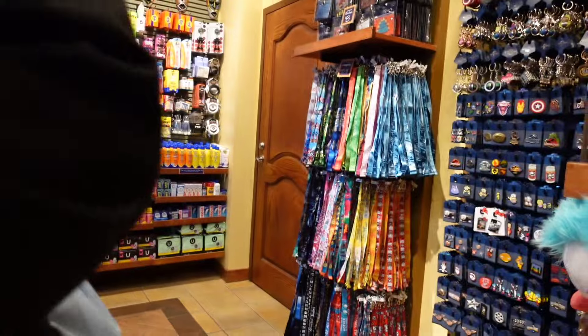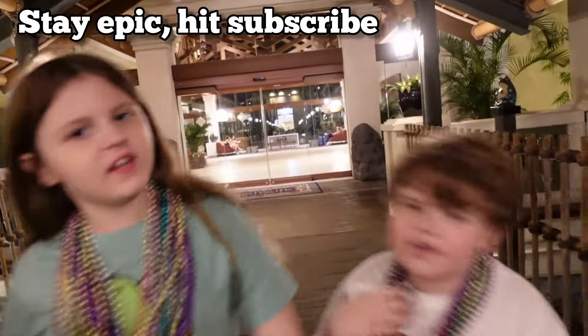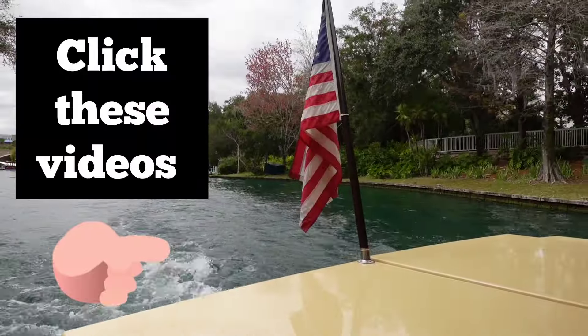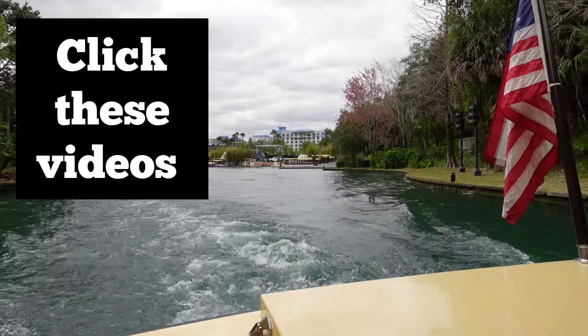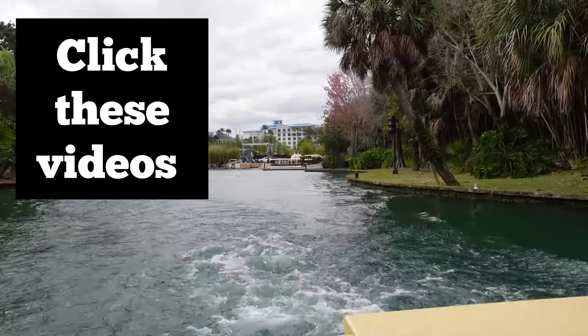I hope this video was helpful — let us know what else you'd like to see. If you can subscribe for more videos, go on our channel and subscribe. Click either of these videos next to see more resorts at Universal Studios, and stay tuned as we are going to refilm some of our older videos. We'll be doing more park updates, especially for DreamWorks Land. Thank you for watching.